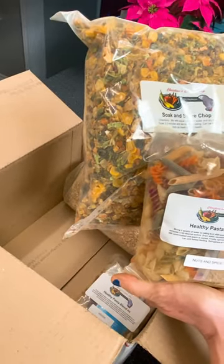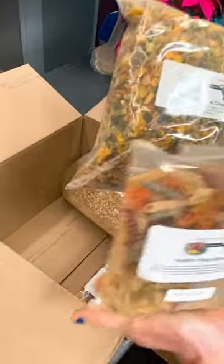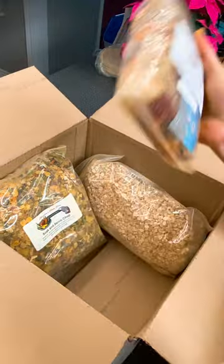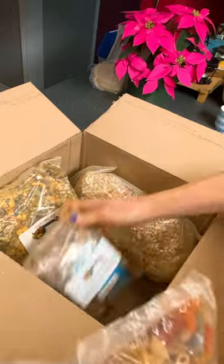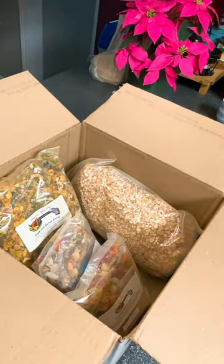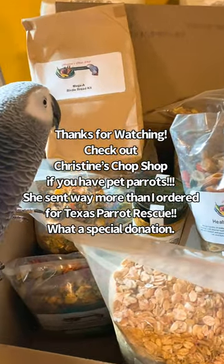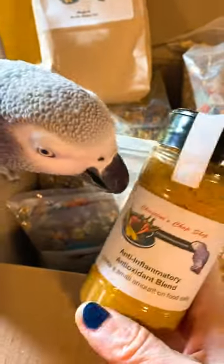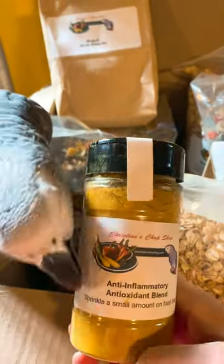Christine, we love you! I'm so excited for the rescue. Texas Parrot Rescue birds are going to love Christine's chop shop. Look at all this pasta, the veggies, and the nuts and spice. Wow, I can't thank you enough, Christine. Look at that one — yummy! Do you want some?